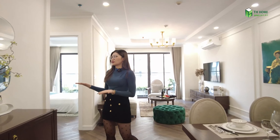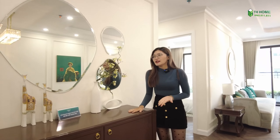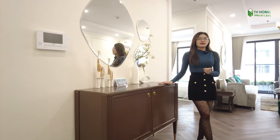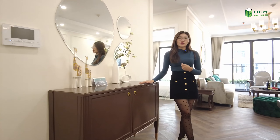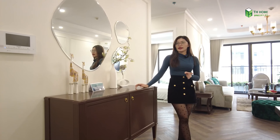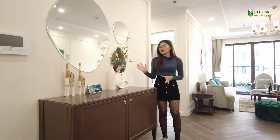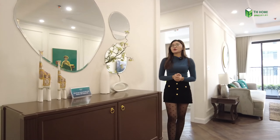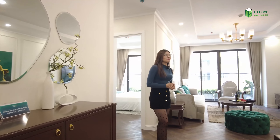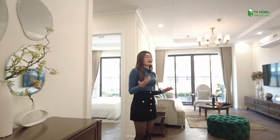Tiếp theo đây là một chiếc bàn trang trí. Trong phong cách Indochine thì thường sẽ sử dụng những món đồ nội thất có màu khá là sẫm, ví dụ như màu nâu trầm, nâu đậm, kết hợp trên cái nền tường trắng. Cảm giác nó vừa rất là thân thuộc mà lại rất là sang trọng đúng không nào?